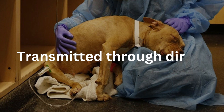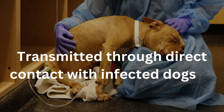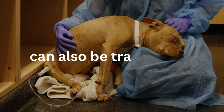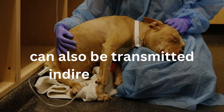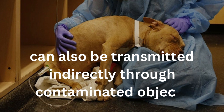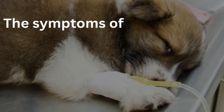The virus is primarily transmitted through direct contact with infected dogs or their feces. It can also be transmitted indirectly through contaminated objects such as food bowls, clothing, shoes, or surfaces. The virus is very resistant and can survive in the environment for months, making it important to thoroughly disinfect areas that have been in contact with infected dogs.